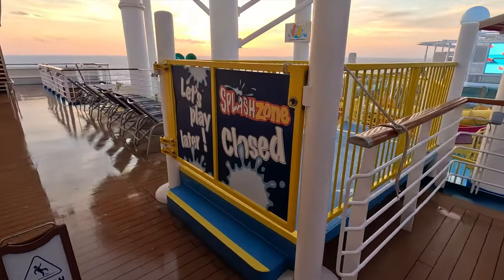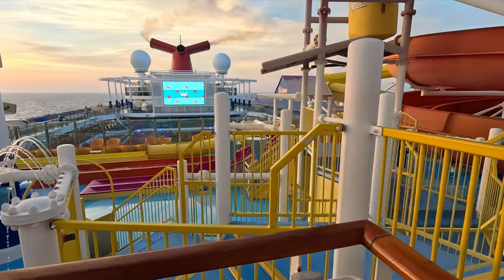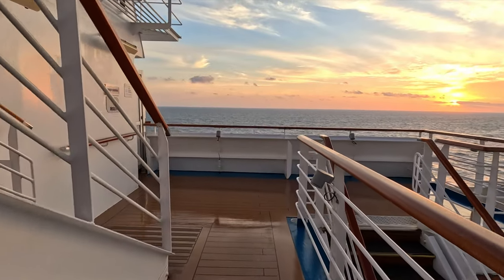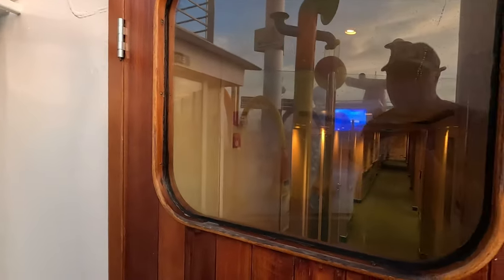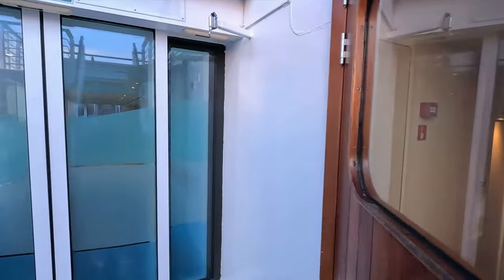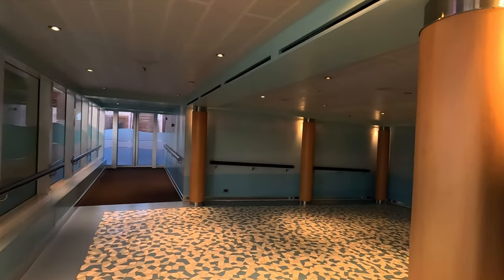You can also access the Splash Zone here at Carnival Waterworks — the kids love this, with water spraying everywhere. It's so much fun on the hot days, especially at sea. They've got some small water slides for the kids as well. We're gonna head on down to deck 12 — there is no deck 13 on this ship. There are cabins down the side here on deck 12 at the front, and heading through these doors takes us to the Cloud Nine area and spa treatment rooms.